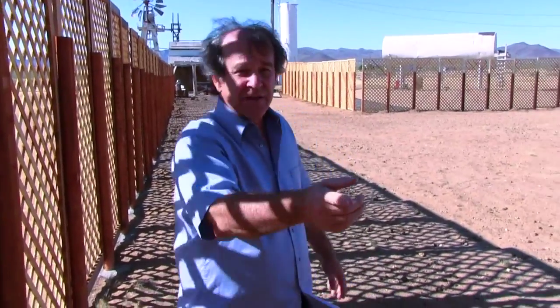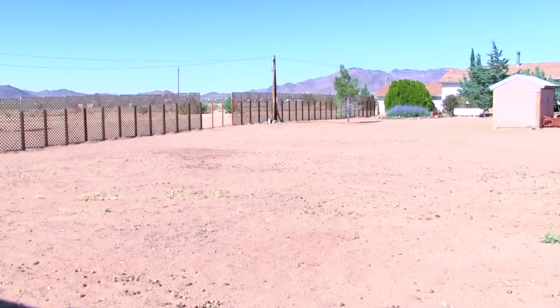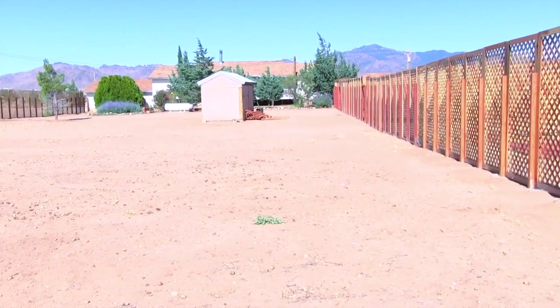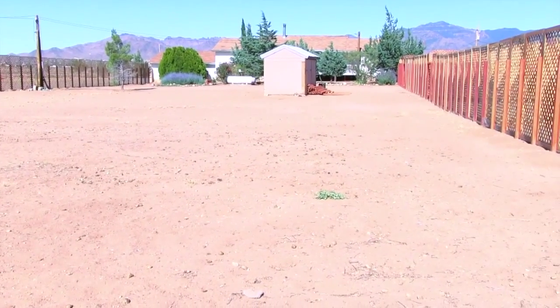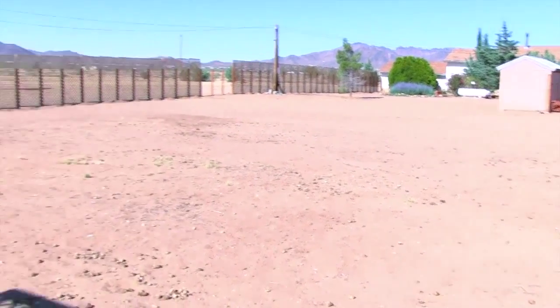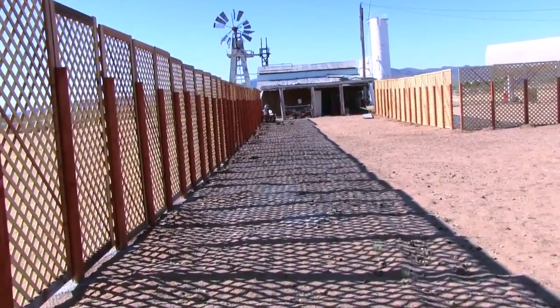Look at the size of this area — this is going to be where our range-free chickens are. The chickens will have the entire area all the way to the house, which will be a pump-house and little chicken coop combination. Over there to the right is the barn, which will turn into a complete chicken coop.